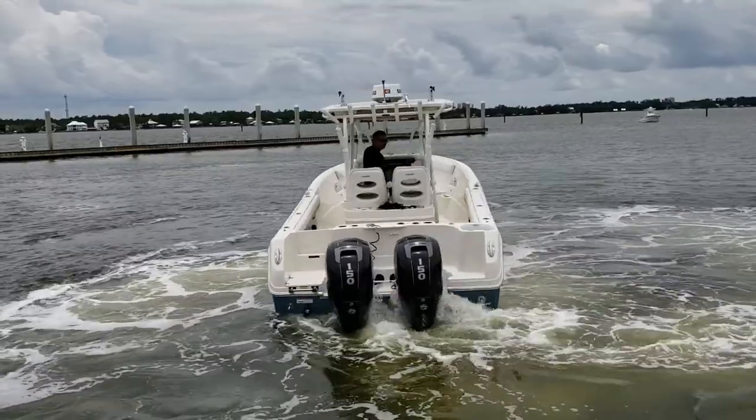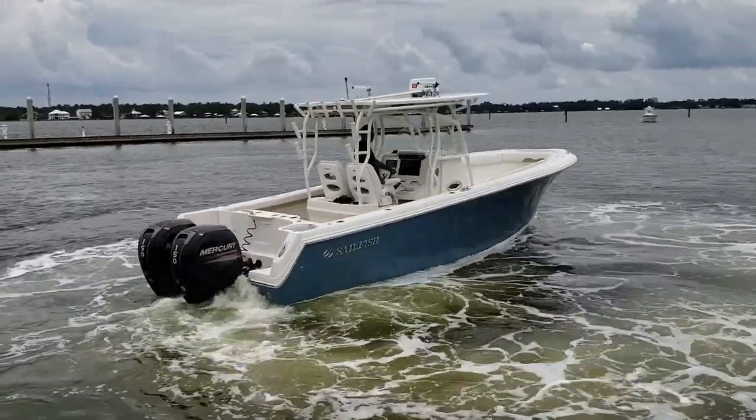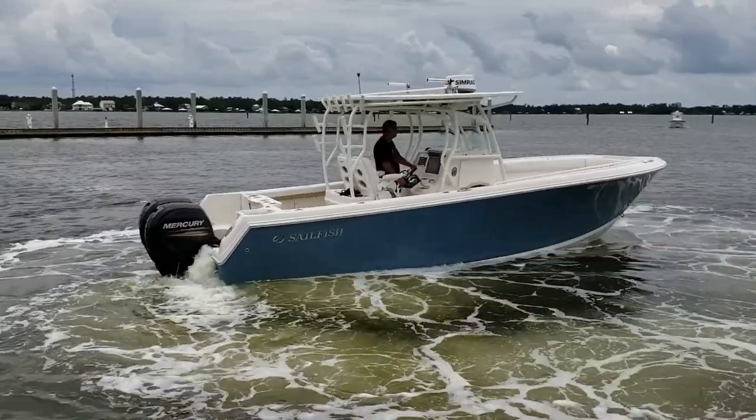She comes with the Simrad 4G Radar, the Simrad 1KW chirp transducer, and a seven inch vessel view.